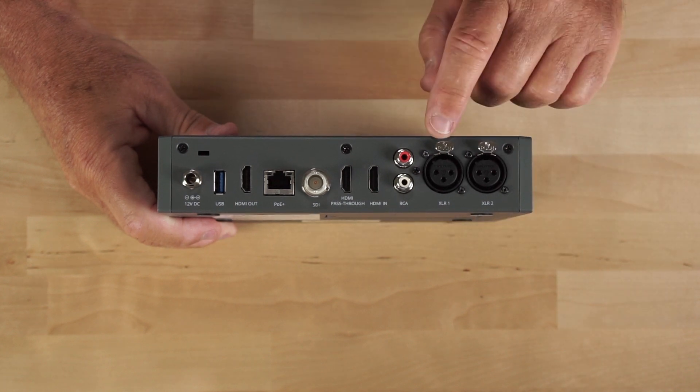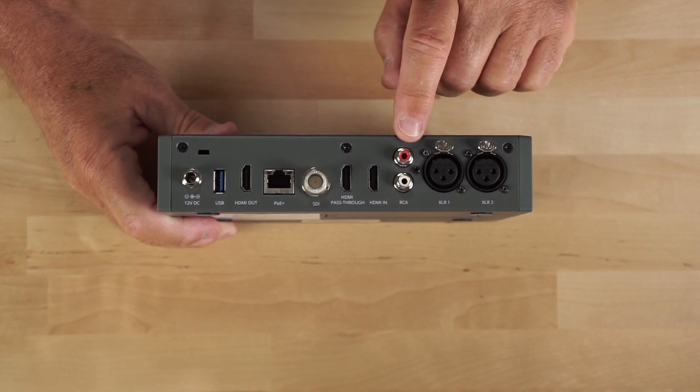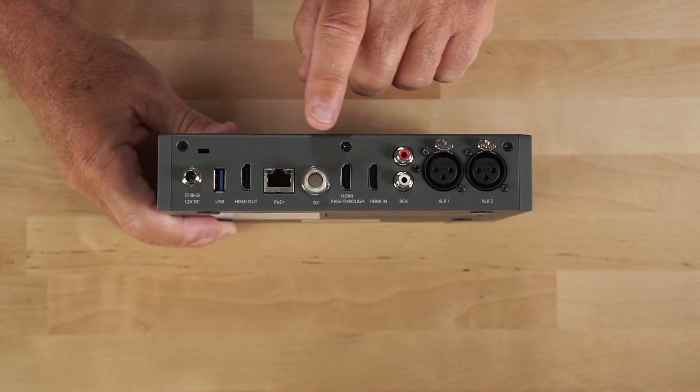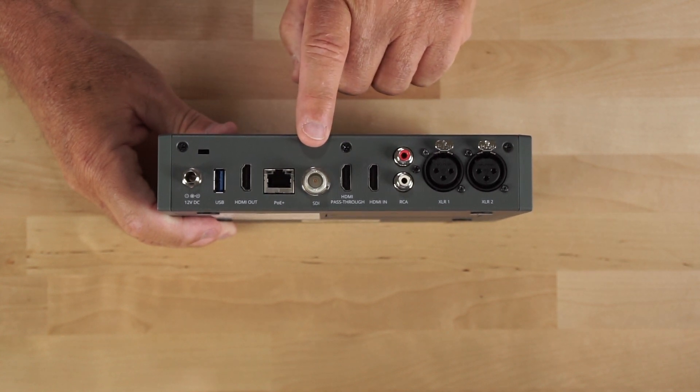Looking at the back of the Nano, it has two XLR inputs, an RCA input, HDMI in, HDMI pass-through, and SDI in — note this is not SDI out.